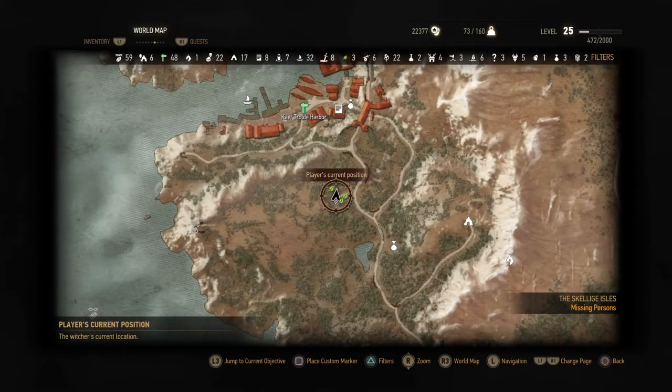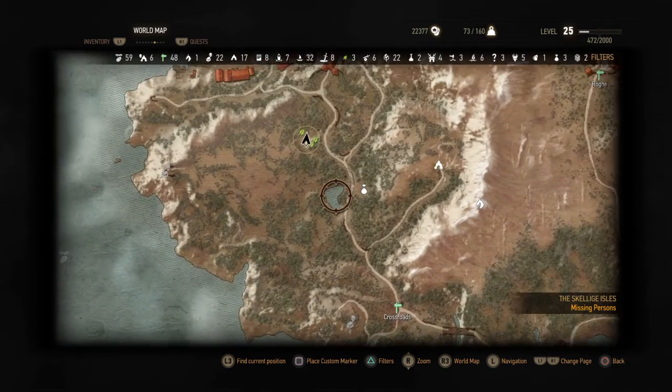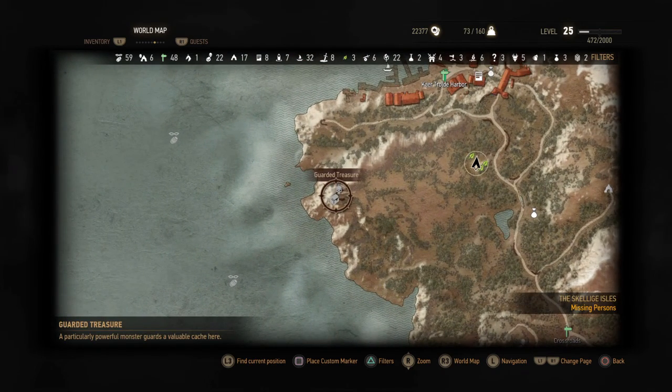In the Skellig Isles you'll find this position, south of Kerchhold Harbor, kind of north crossroads, the lake. There will be a question mark here which is a guarded treasure.